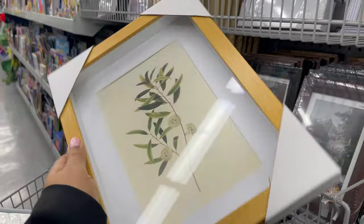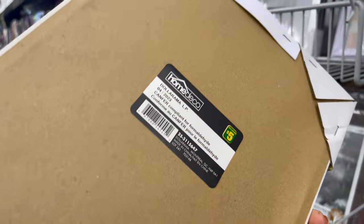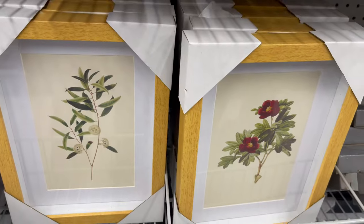Here are some new photo frames which start from $5. I love their quality — these are really, really good.